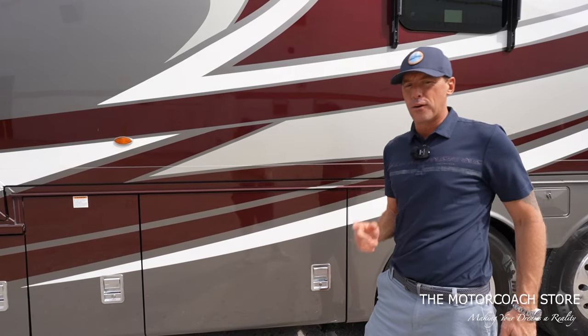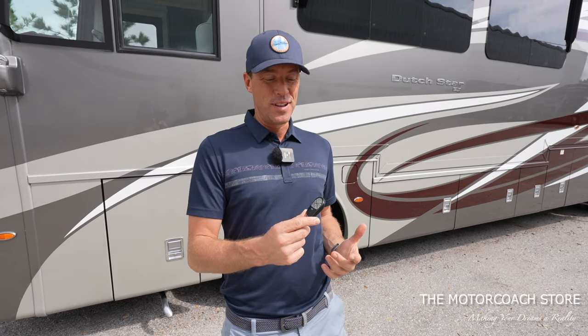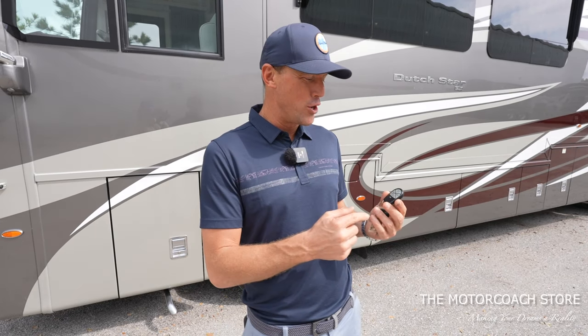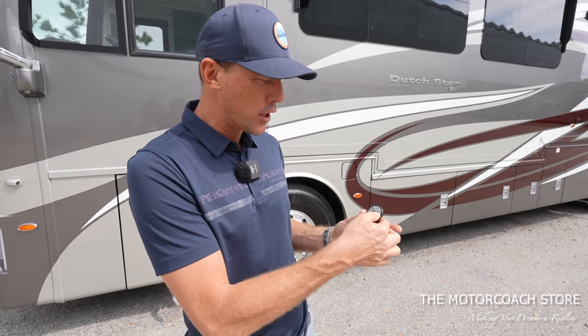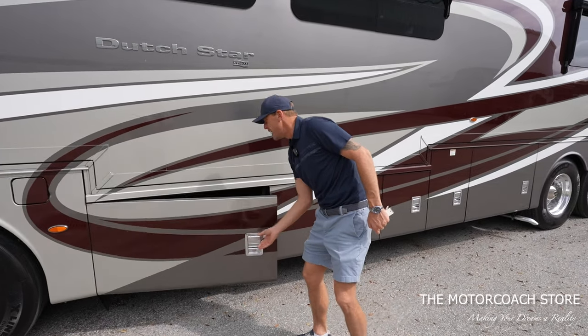I'm noticing the bay doors are closed, but let me find the keys real quick. This is another option that the Dutch Star has that I really appreciate — it's got the cargo lock doors. We can just press a button, those bay doors will unlock, and then we have access.